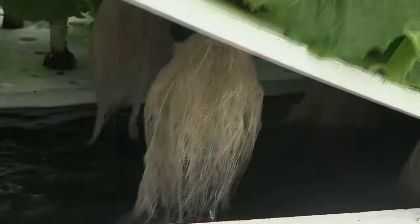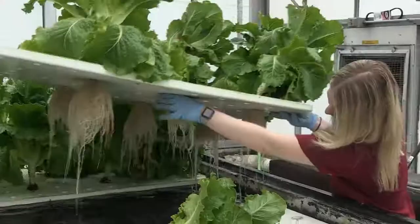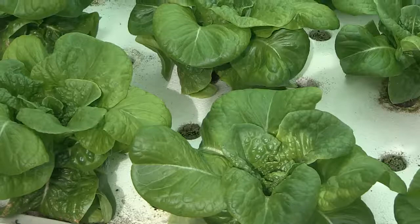Hydroponics is growing plants in water at its simplest form. We're able to do it in cities without soil, and we're able to do it vertically.